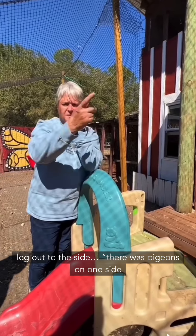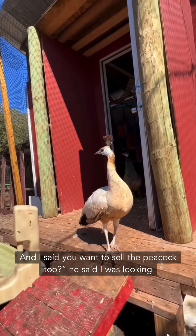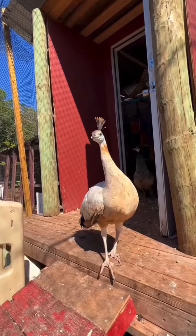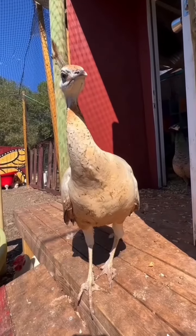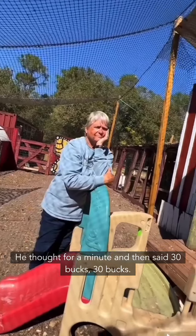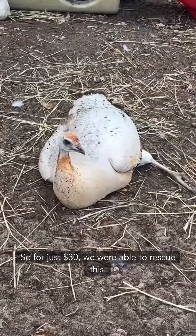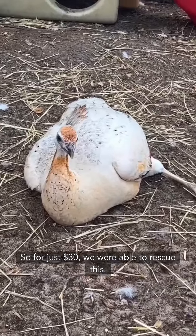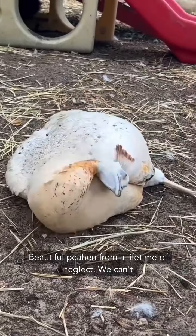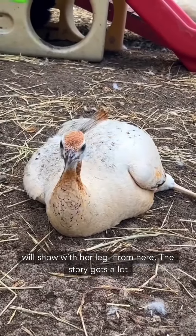There were pigeons on one side and mostly chickens on the other, and I happened to notice her. I said, 'You want to sell the peacock too?' He said he was looking for a male peacock. So for just $30, we were able to rescue this beautiful peahen from a lifetime of neglect. We can't wait to get her on the path to recovery and see what the x-rays will show with her leg.